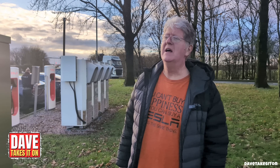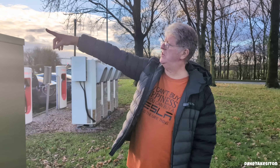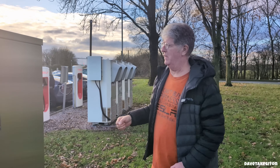Hi, I'm Dave. Welcome to Dave Takes It On. You'll find us at a very busy Burton Wood Services on the M62 near Warrington. The motorway is just over that way, 100 yards, so the background noise levels are quite ferocious here. Bear with us on this one.